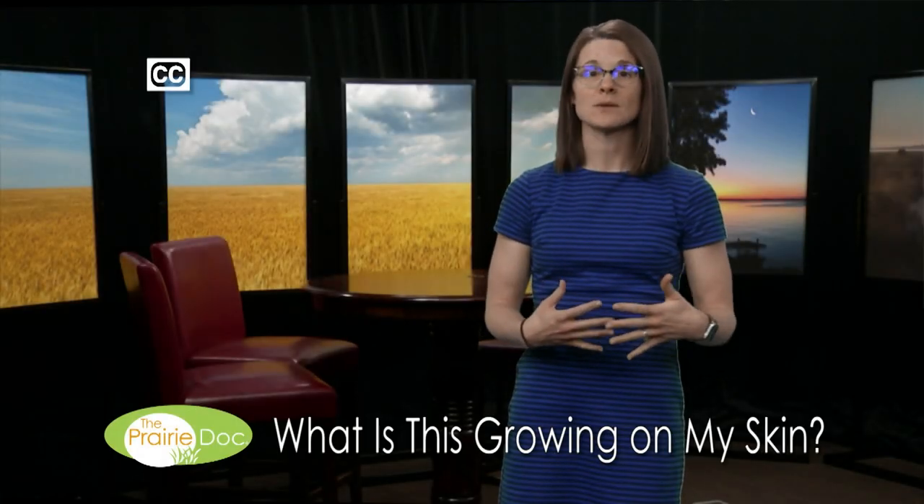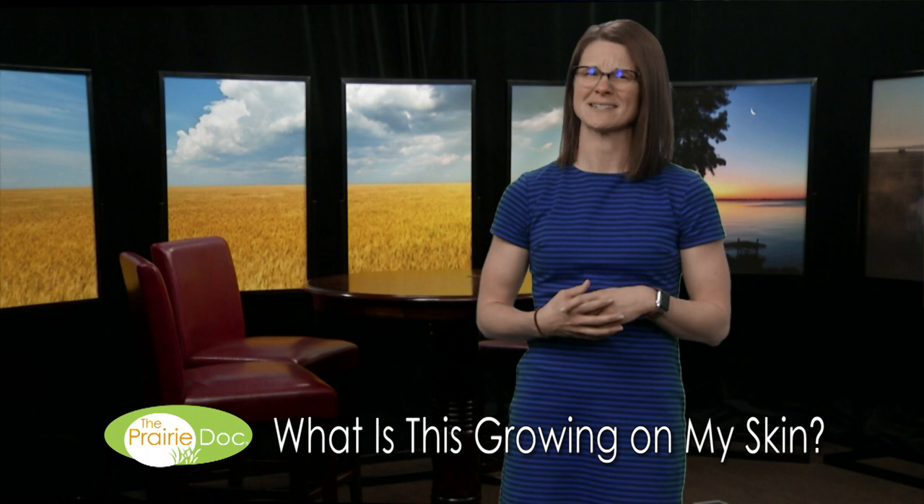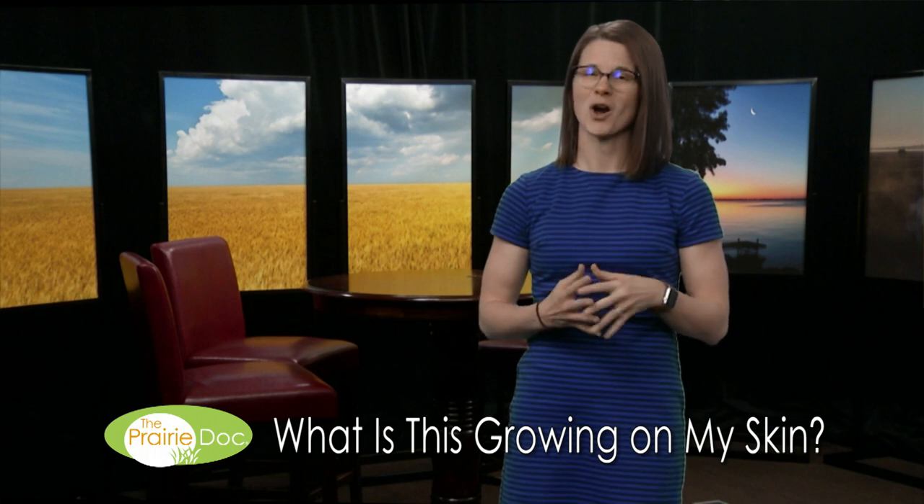Our skin takes a lot of abuse as it protects us from the outside world. What happens when it has problems? Lumps, bumps, and barnacles. What's growing on my skin? Tonight on Call with the Prairie Doc.